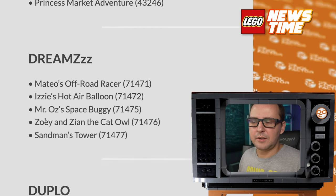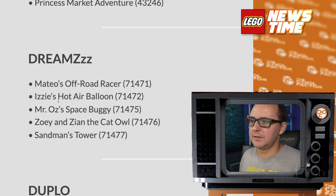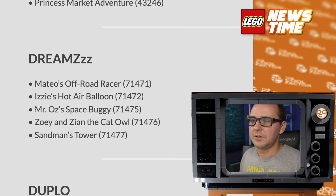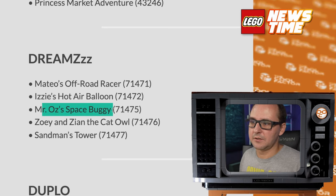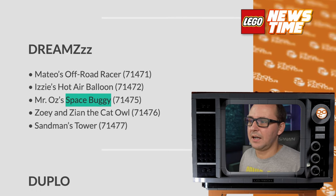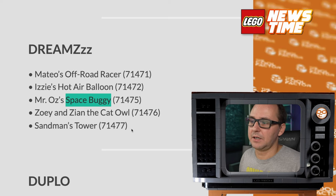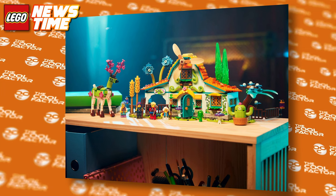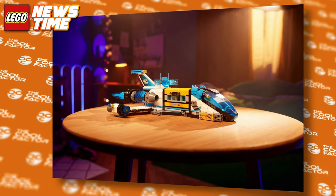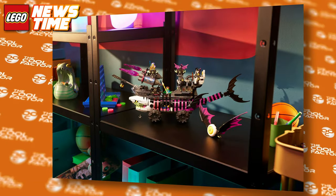I don't know how they're gonna top it next year. Another wave of Dreamz sets — I'm a big fan of these sets. Mateo's Offroad Racer, Hot Air Balloon from Eazy's, Mr. Oz's Space Buggy — wonder if that's gonna be another classic space-themed set — Zoe and Zion the Cat Owl, and Sandman's Tower, whatever that's gonna mean. I want to see more creativity from Dreamz; can't wait to see how these look, because the first wave was actual bangers.